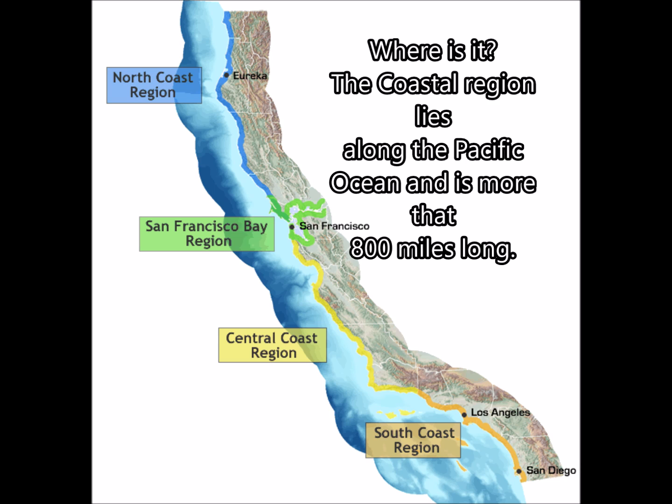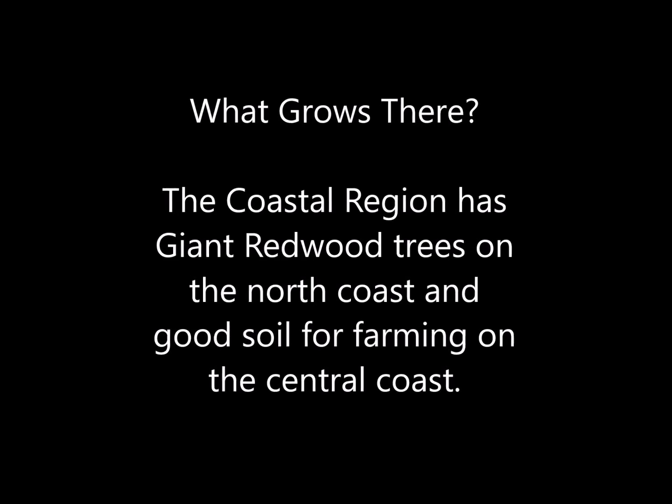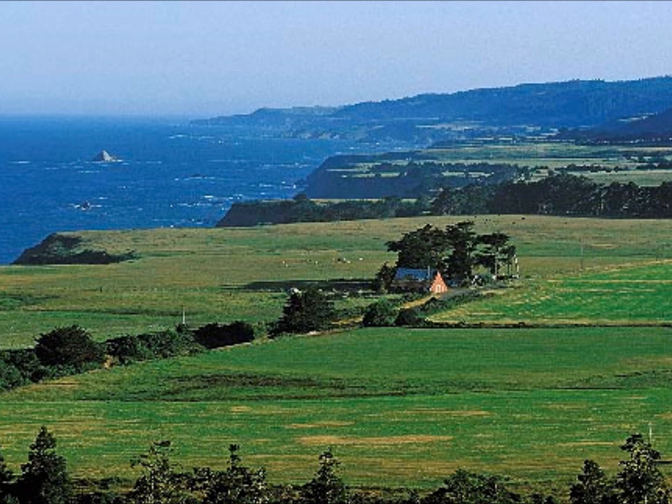Where is it? The coastal region lies along the Pacific Ocean and extends more than 800 miles long. It has giant redwood trees on the north coast and good soil for farming on the central coast.